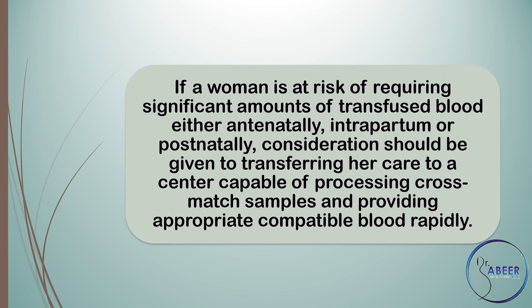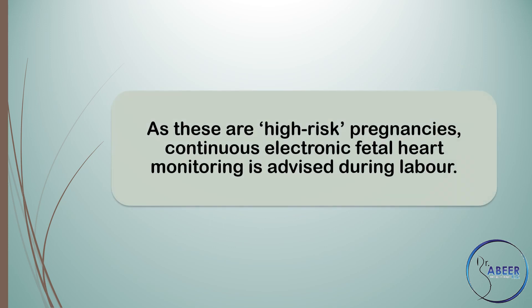If a woman is at risk of requiring significant amounts of transfused blood, either antenatally, intrapartum, or postnatally, consideration should be given to transferring her care to a center capable of processing cross-match samples and providing appropriate compatible blood rapidly. As these are high-risk pregnancies, continuous electronic fetal heart monitoring is advised during labor.